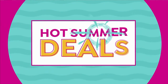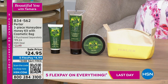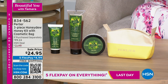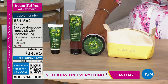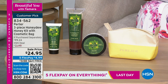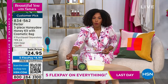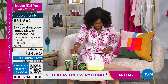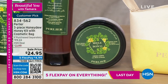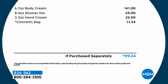Moving on to Perlier, a long-standing HSN brand known for body care. Featured is the three-piece Honeydew Honey kit. Note: 'honeydew' here doesn't refer to the fruit — it's the Italian 'miele di bosco,' a forest honey where bees collect from the woods rather than from flowers. Skip Borghese and his mom discovered it in Umbria, Italy last year.